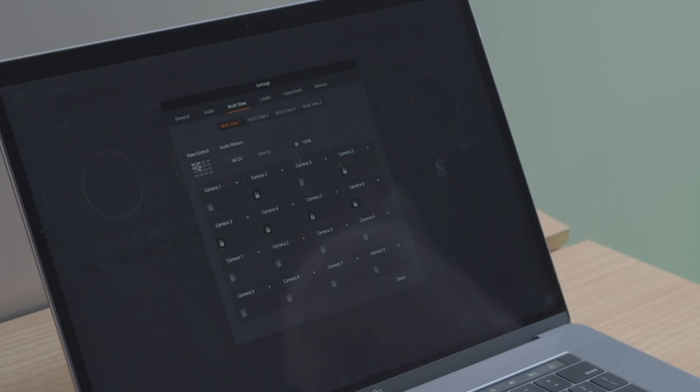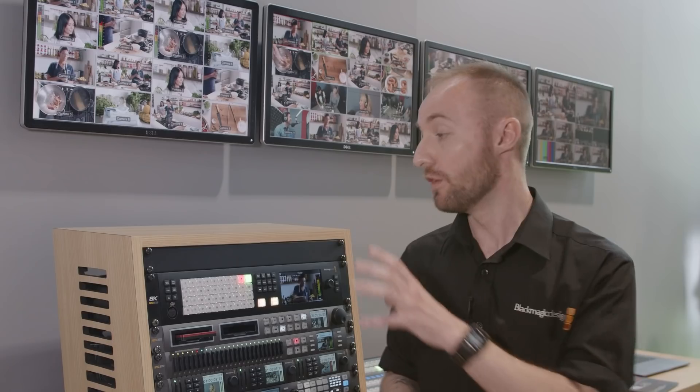There are four media players which can be populated with either stills or motion graphics via the clip store. For control of the ATEM Constellation 8K, users can choose to use any of the ATEM hardware control surfaces or the ATEM software control.